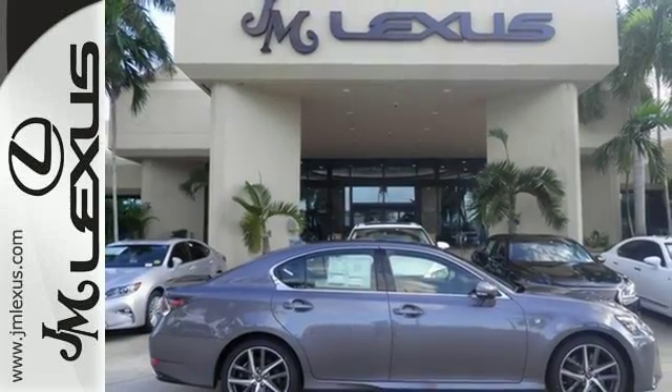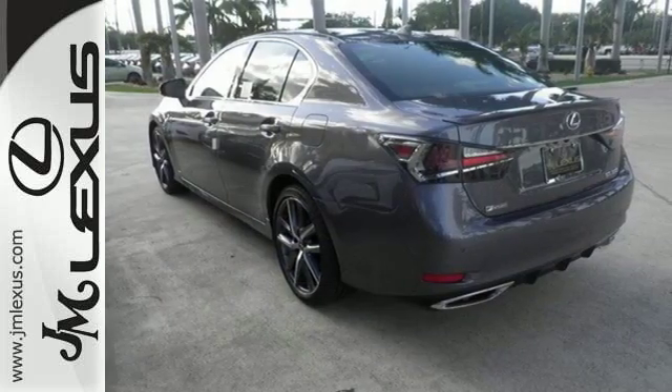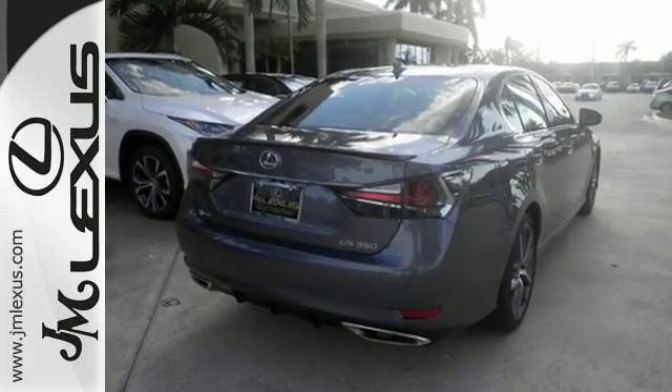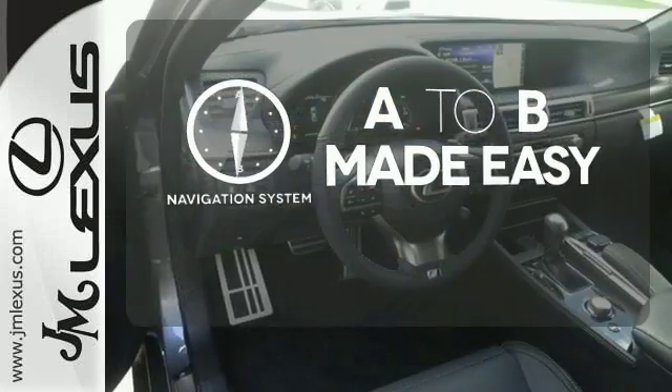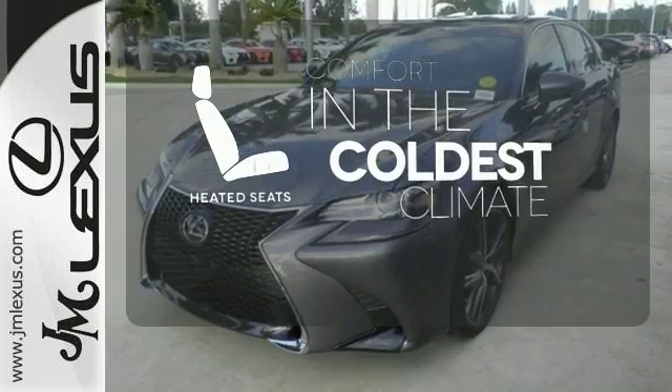Bluetooth, Siri Eyes Free, and remote touch are at your command, and the blind spot monitor with rear cross-traffic alert and smart stop technology have your back. Never feel lost again with the navigation system.